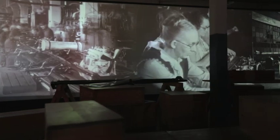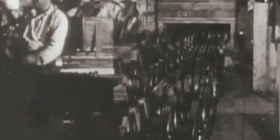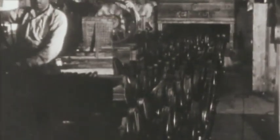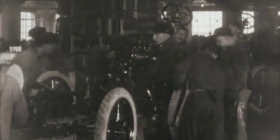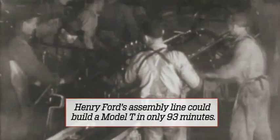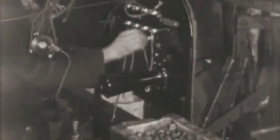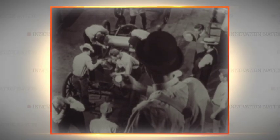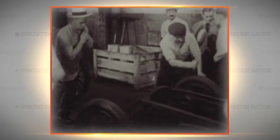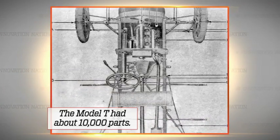Henry Ford needed to find a better way to build the Model T. After much time, trial and error, the secret to the Model T's success was Henry Ford's implementation and near perfection of the assembly line — a process of mass production where a product such as a car is built systematically, one section at a time, as it mechanically moves from one specialized worker to another with new parts being attached until the car is finally completed. Building Model T's using the assembly line process meant Ford had to hire thousands of people, a worker for each part on the line. And there are a lot of parts to a Model T.